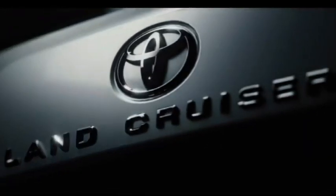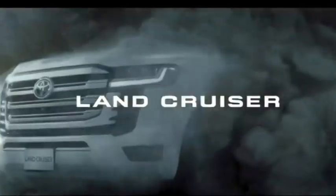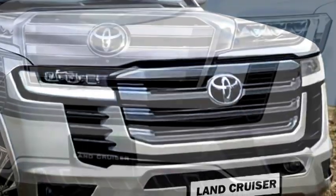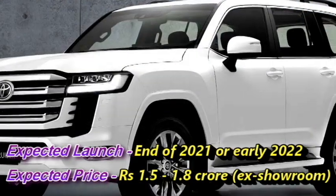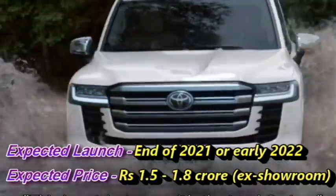The famous Japanese carmaker Toyota has recently unveiled the new updated version of their premium SUV Land Cruiser globally, which is named as Land Cruiser LC300. The SUV is based on Toyota's TNGA-F architecture. Toyota is planning to bring this premium SUV to the Indian market at the end of 2021 or early 2022 at the expected price between Rs 1.5 to 1.8 crore.